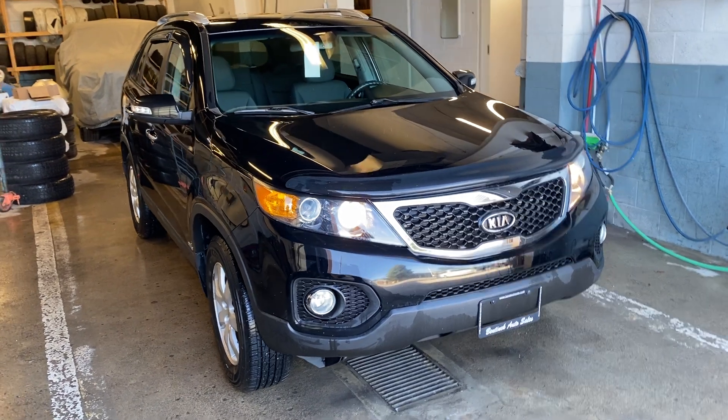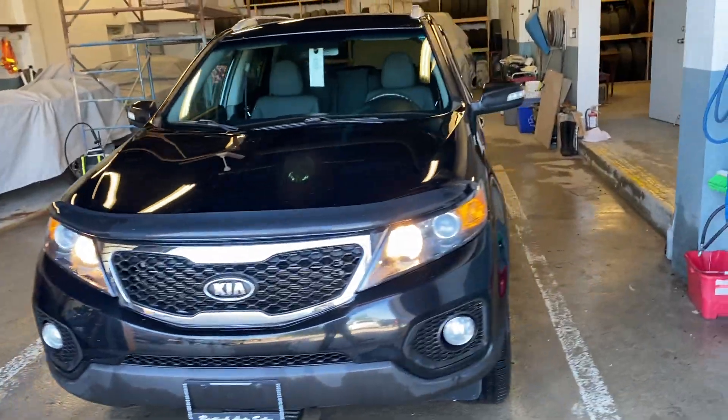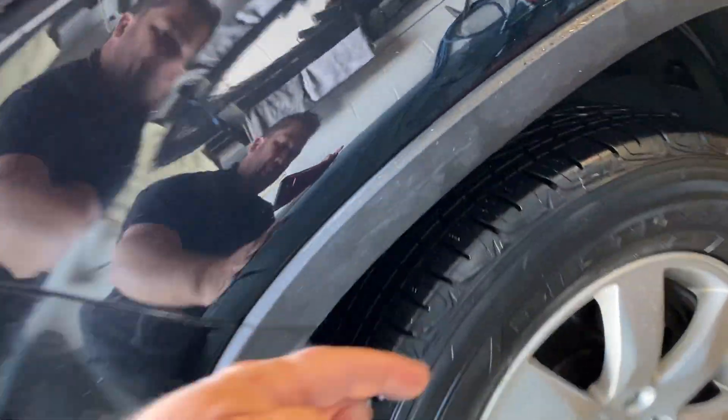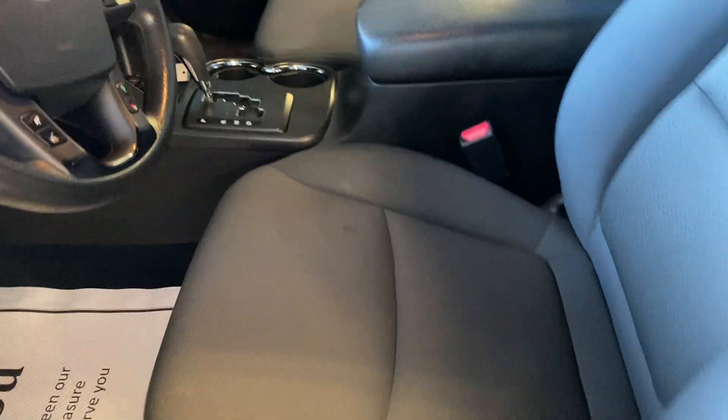Hey there, today at Benic Auto Sales we have a 2013 Kia Sorento. It is all-wheel drive, nice vehicle. Rims are in good shape, it's got good tires with lots of tread left on them. Roof rack ready, and the bottoms of the doors and rockers are in excellent shape — no issues.